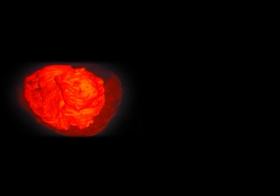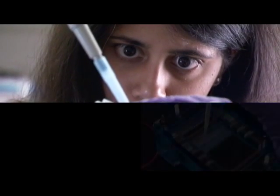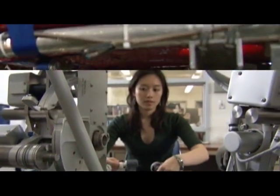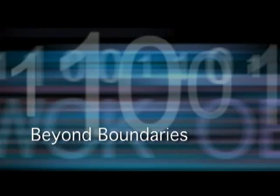Using the ever-increasing computing power that we have to solve very large-scale scientific problems — coupling information with action to explore and interact with our physical world in ways that were never before possible. That is computational science.